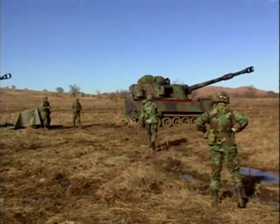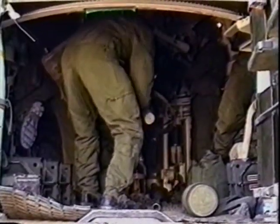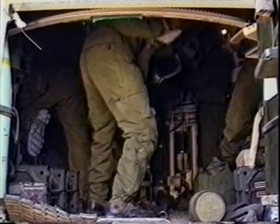The gunner aligns the howitzer on the azimuth of fire given by the fire direction center. The assistant gunner, an E-4 or corporal, elevates or depresses the tube to the appropriate quadrant given by the FDC.